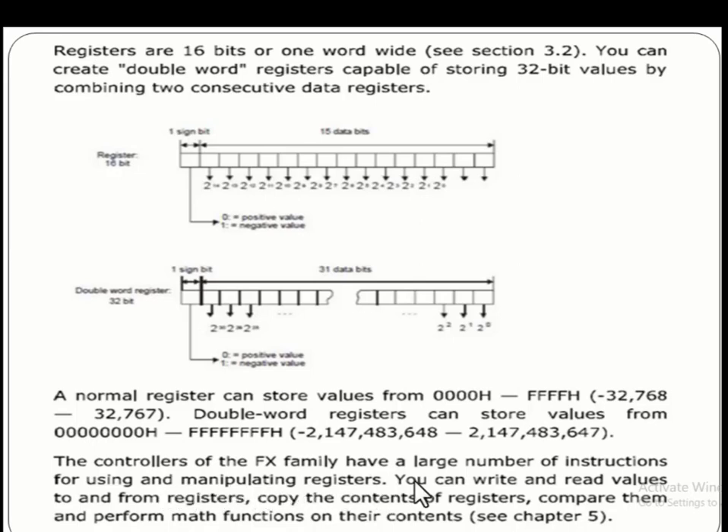The controllers of the FX family have a large number of instructions for using and manipulating registers. You can write and read values to and from registers, copy the content of registers, compare data, and perform math functions on their content.